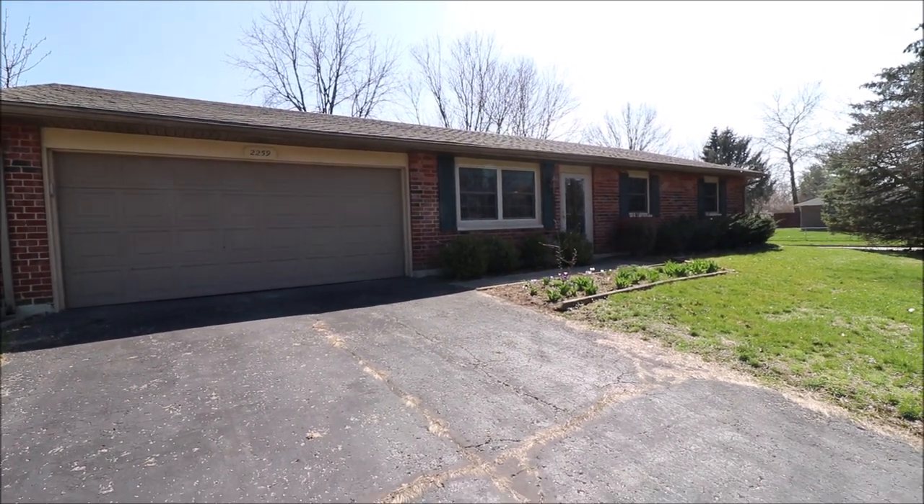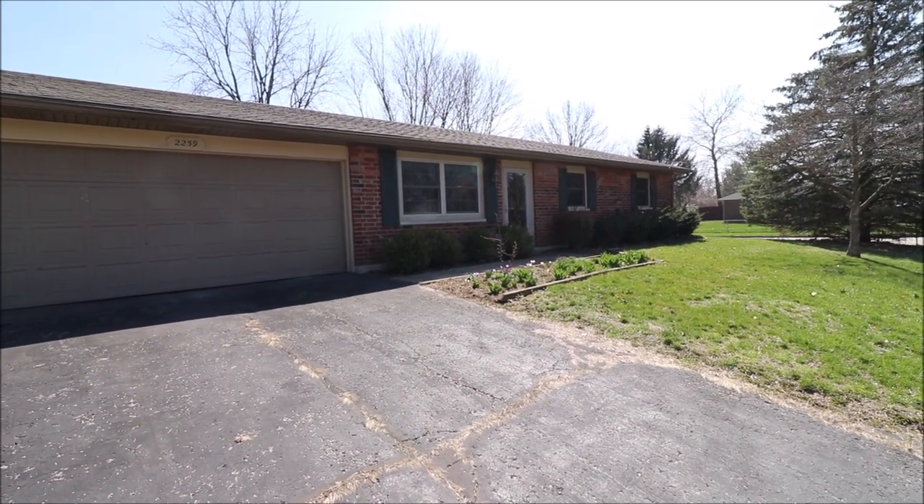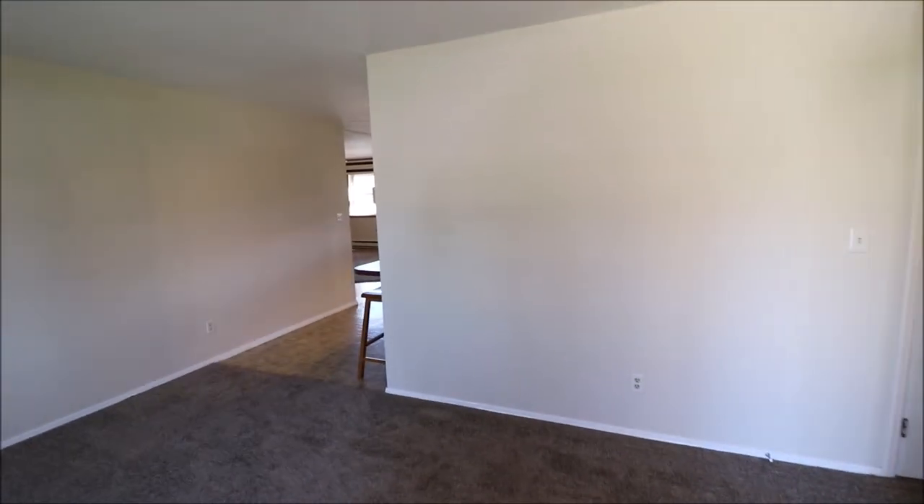See that newer dimensional shingle roof and updated windows here — two great big things that are already a great start. Let's go inside and take a look. I just stepped inside 2259 Mississippi Drive here in Xenia, come into a really nice size living room, lots of natural light in here, fresh paint.